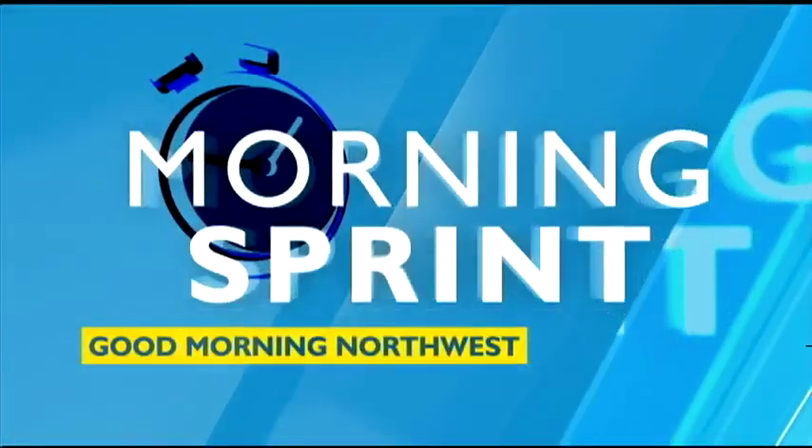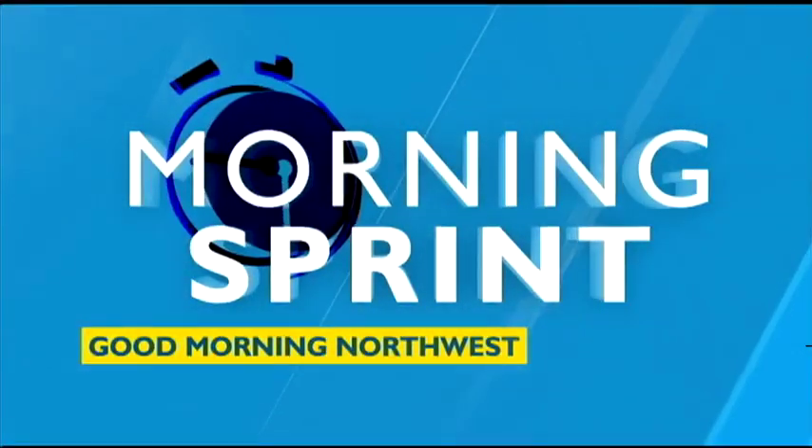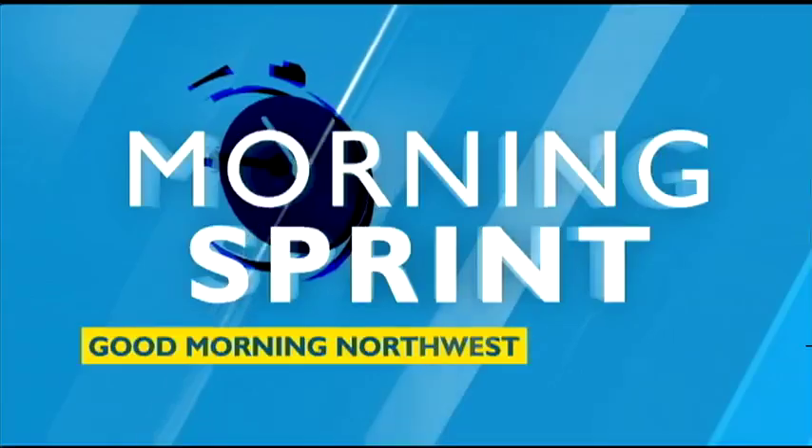But first, Kelsey Morgan with details of a fire in Grant County that exploded overnight, growing ten times in size. Kelsey?